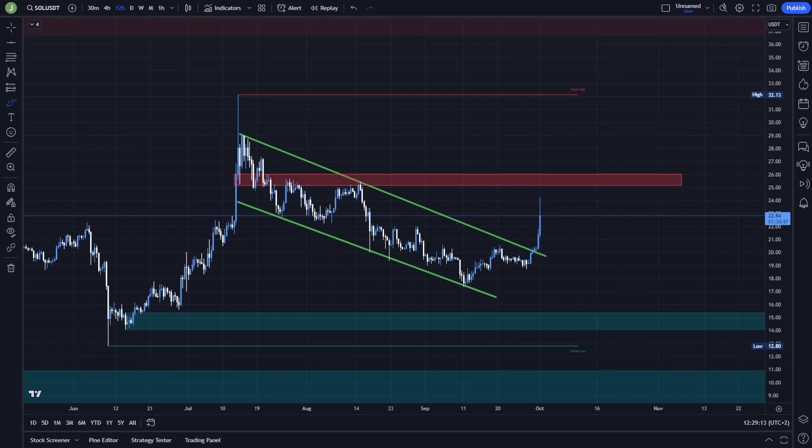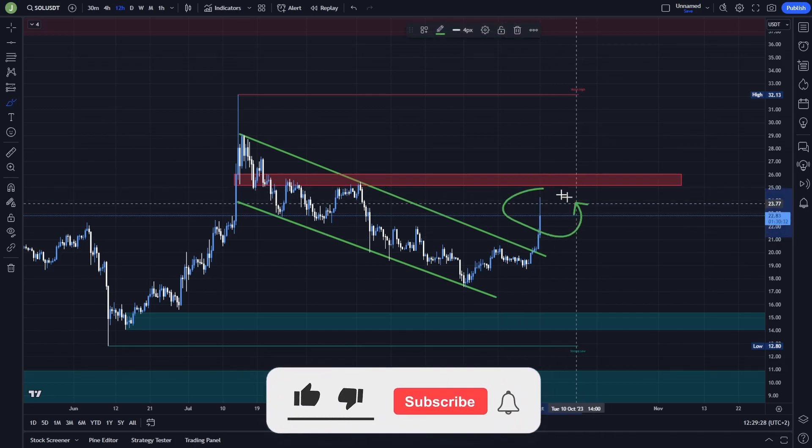Let's start today's analysis on the 12-hour chart. If you are in my Discord trading group, you know that I shared this falling wedge on the 12-hour chart. Congratulations to everybody who waited for that breakout and support confirmation to get into a long position.